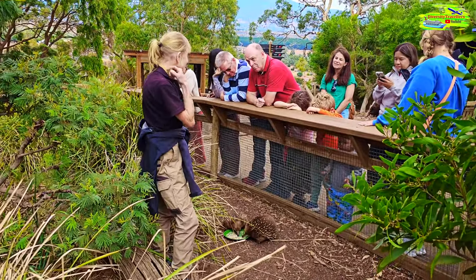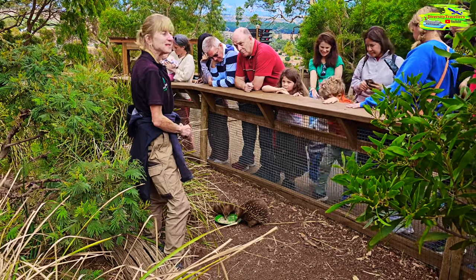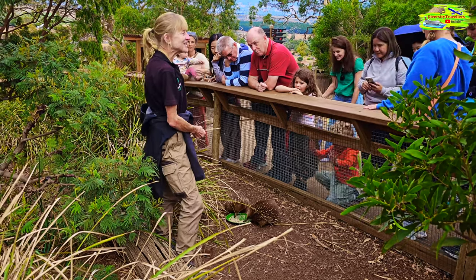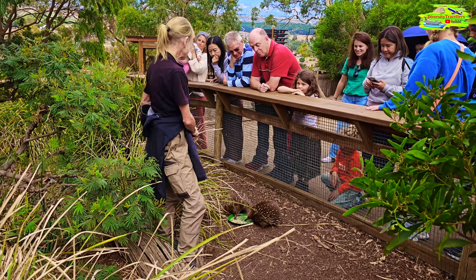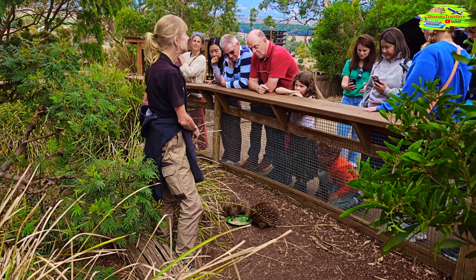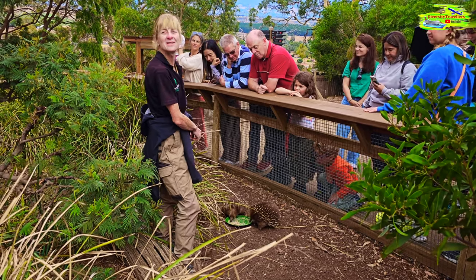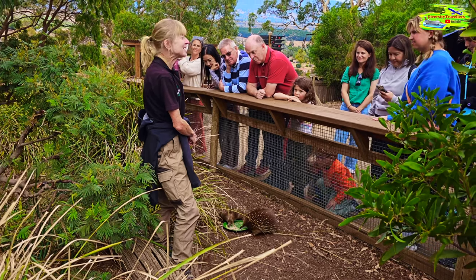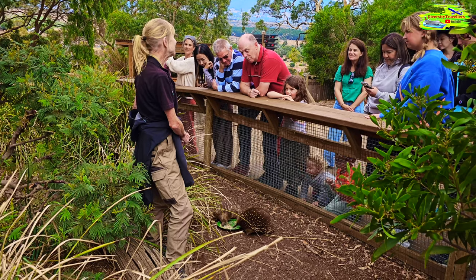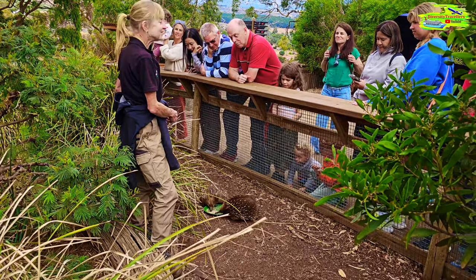Echidnas on the mainland have less fur than ours. I had an embarrassing moment not that long ago — I was in the Northern Territory at a wildlife park, because that's what you do on your days off when you're a wildlife keeper. I said to one of the keepers, "oh, where are your echidnas?" He said, "they're in the nocturnal house." I said, "what are they doing in the nocturnal house?" He said, "well, they're nocturnal." But our echidnas are not nocturnal — they're out and about during the day. I didn't even know. I felt so silly. Echidnas on the mainland are more likely to be out at night than during the day.